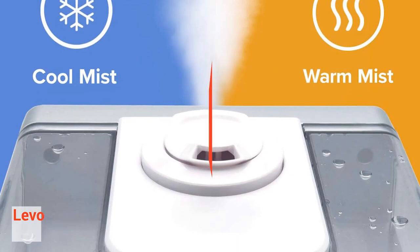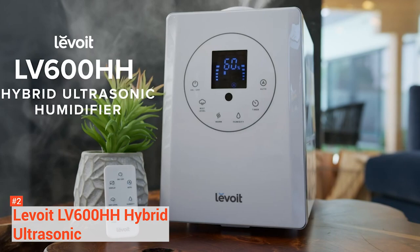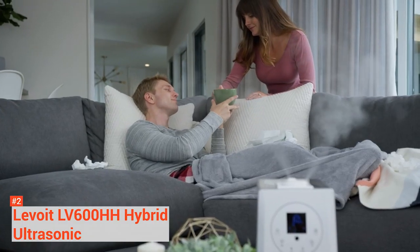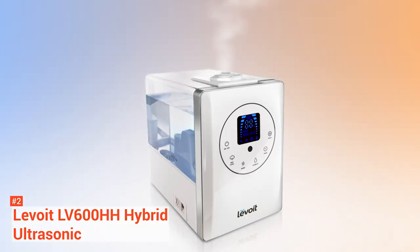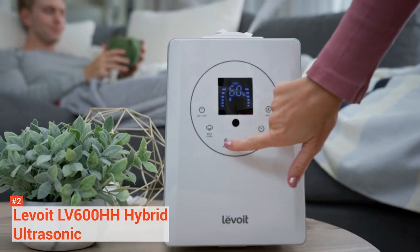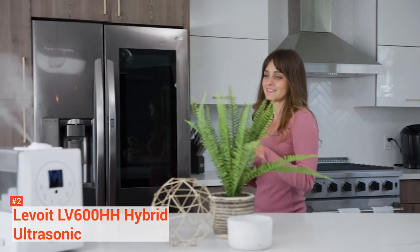On our second spot is the Levoit LV600HH Hybrid Ultrasonic Humidifier. If you are looking for multiple mist options, the Levoit LV offers warm or cool mists at three different levels. It increases humidity level 25% quicker than devices that only use cool mist, and is perfect for large spaces and dry environments. It has a powerful ultrasonic mechanism that provides continuous humidification, as compared to evaporative models that level off once a specific humidity level is hit. Its Smart Auto mode diffuses mist so the humidity level is adjusted to the most suitable setting.